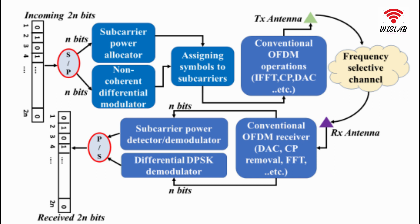i.e., it uses differential phase shift keying and power difference to convey information, it achieves the same bit error rate (BER) performance as conventional OFDM with coherent BPSK.